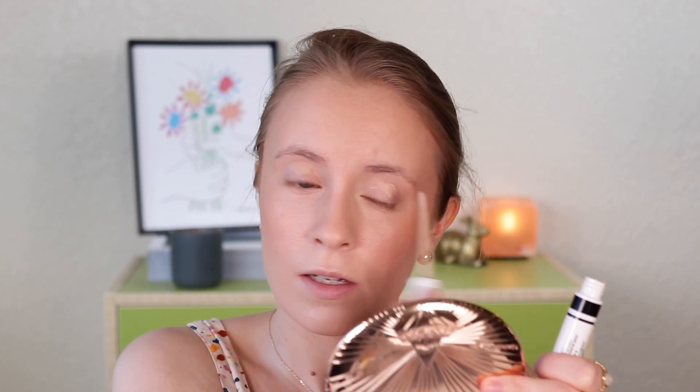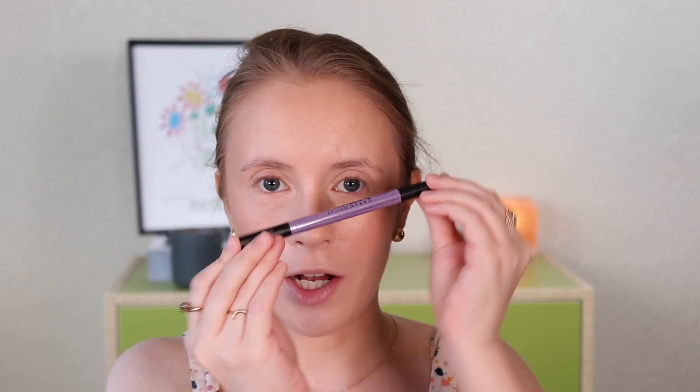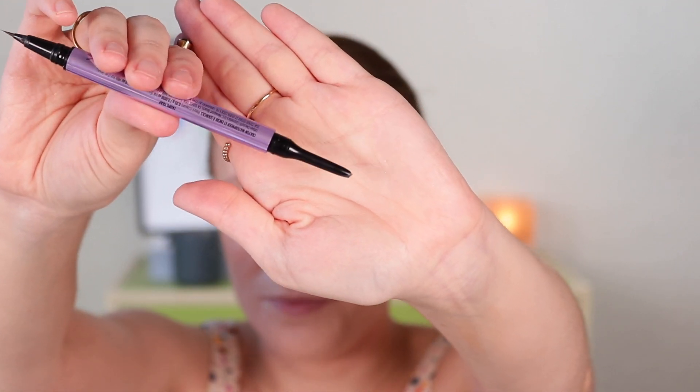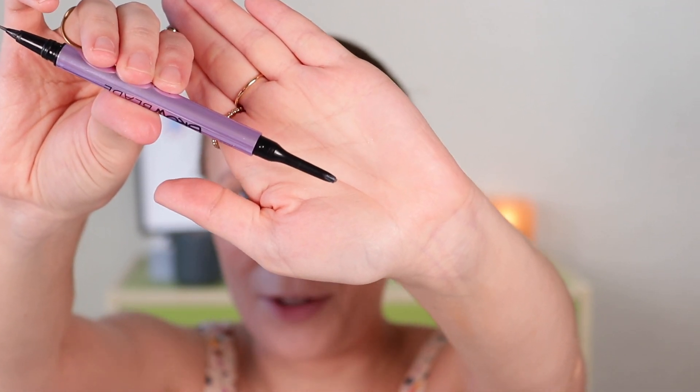Moving into the eyes now — I'm going in with some of my CoverGirl Lid Lockup Eyeshadow Primer on my lids. And I'm going to fill in my brows with the Urban Decay Brow Blade. I'm thinking this is probably my last use out of this — both the pencil and the marker are pretty much almost done. It's nice that they kind of ran out at the same time. So yeah, I think this will be my last use.